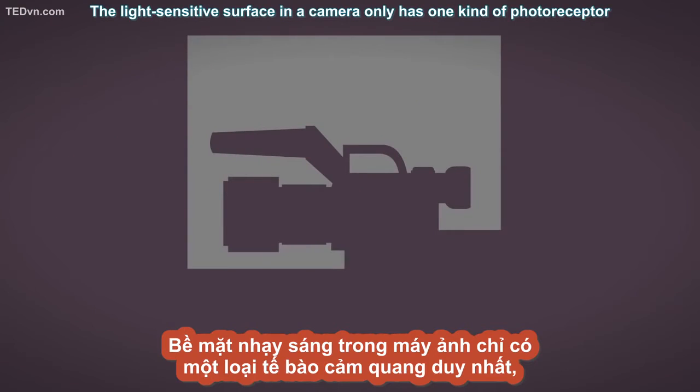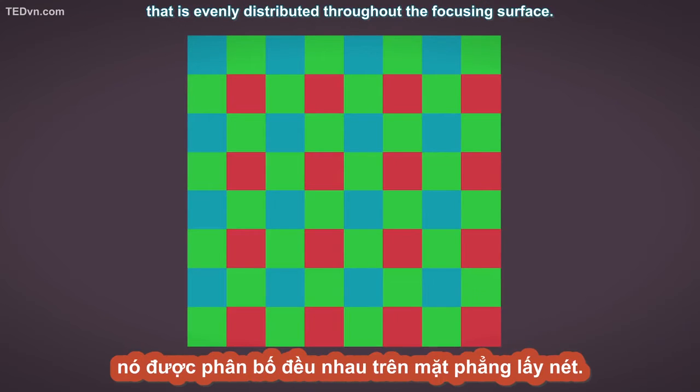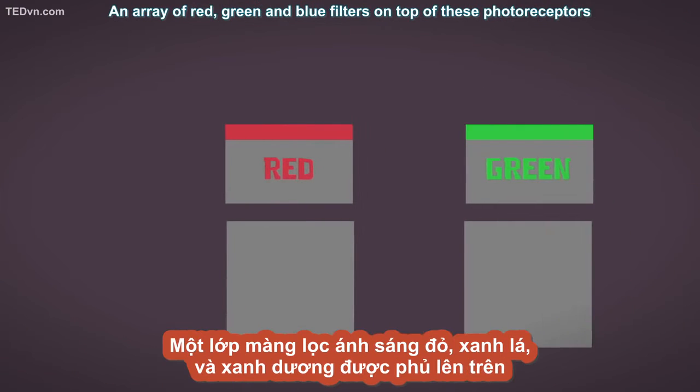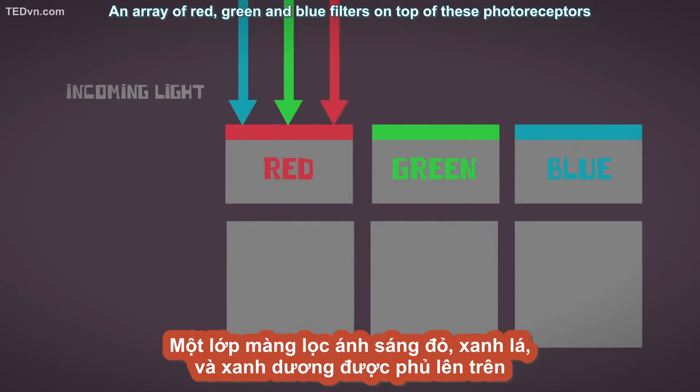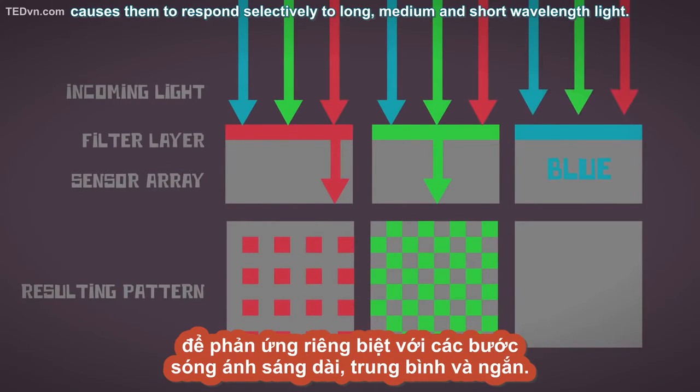Photoreceptors. The light-sensitive surface in a camera only has one kind of photoreceptor that is evenly distributed throughout the focusing surface. An array of red, green, and blue filters on top of these photoreceptors causes them to respond selectively to long, medium, and short wavelength light.